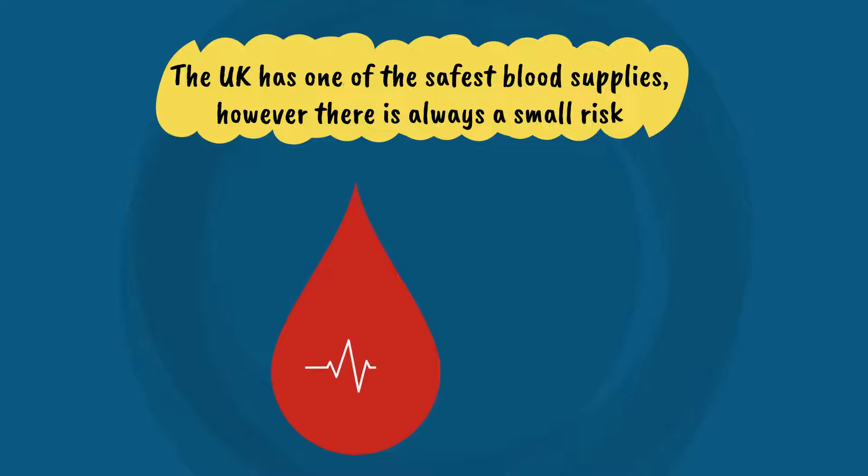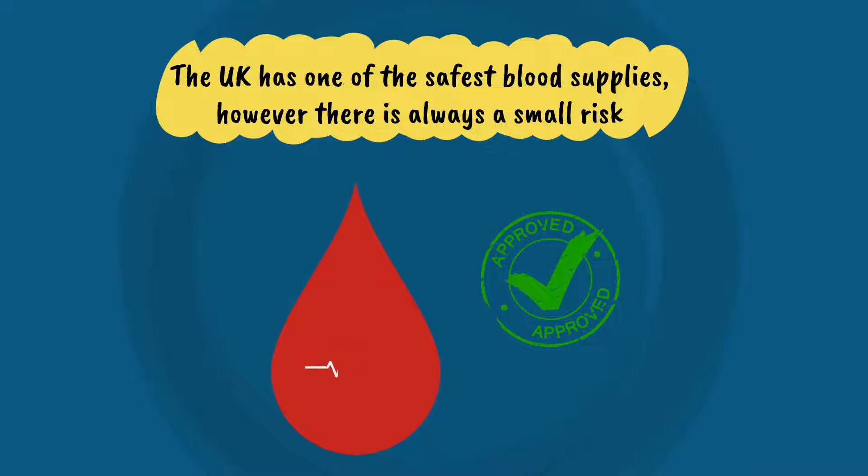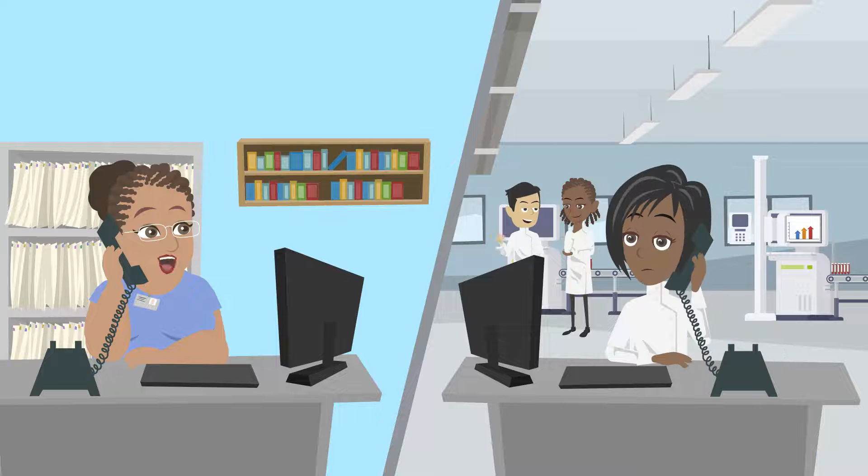There is always a potential risk that an infection may not be detected in a donation, because even the most sensitive tests will not be able to detect a very recent infection, and we do not test for every infection. If a hospital suspects a recipient has acquired an infection from a transfusion, they will report this to the blood service for a full investigation.